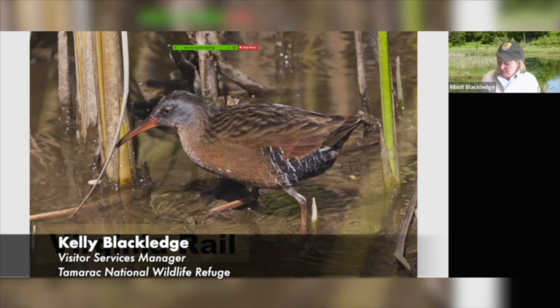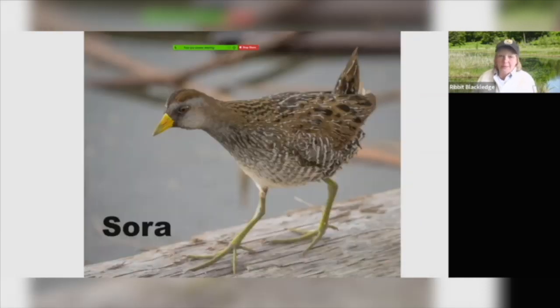Another one that's also a rail, but we just call it Sora. Again, one that you'll hear but rarely ever see — so it's a pretty neat sighting if you do catch it. You'll know it because of those big yellow legs and that yellow beak, but it is a small bird — it only stands about five or six inches tall. Have you heard that in the morning? I bet you have if you hang around the marsh.